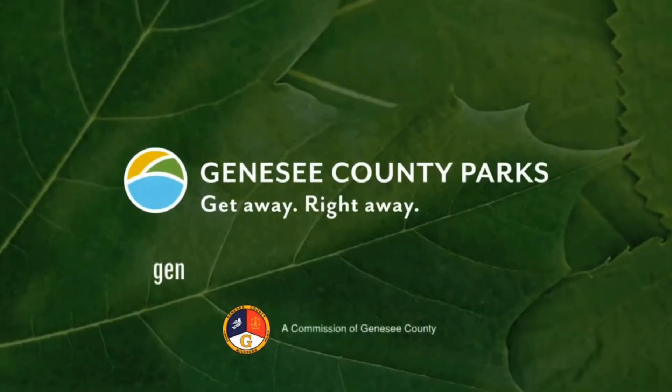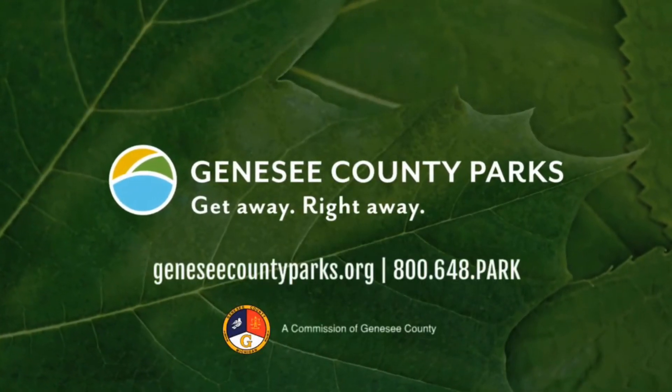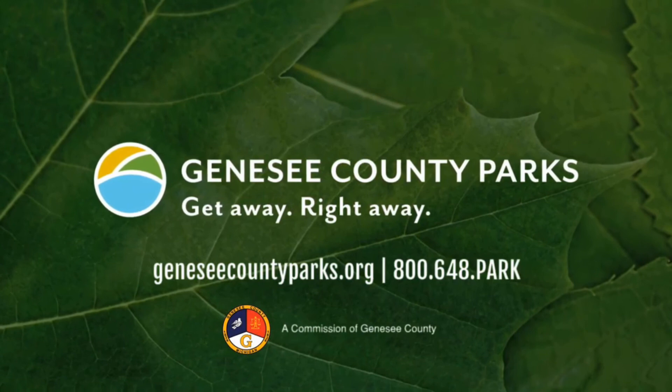That's all for today. Thank you for coming back to Ask a Naturalist — I can't wait to see you next time. Get away right away at Genesee County Parks. For more, visit GeneseeCountyParks.org.